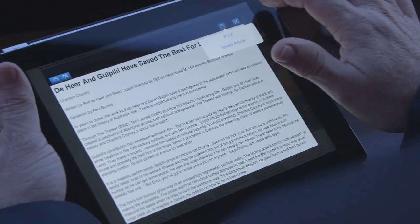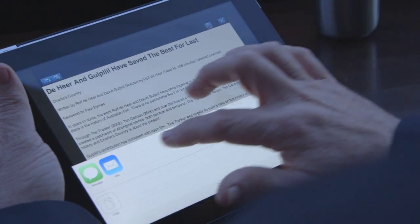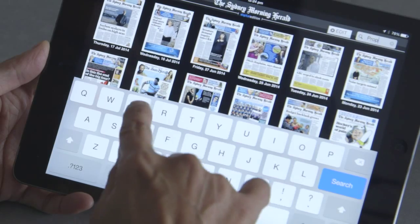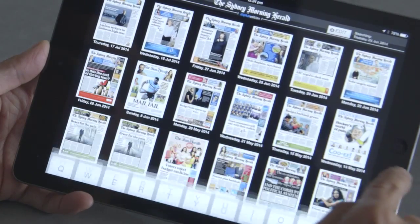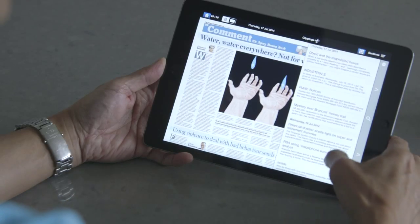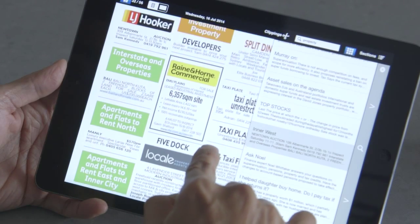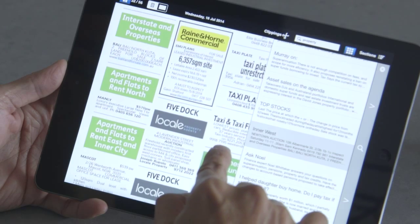Share articles by email or even post to Facebook, and keep clipping articles you want to read later. Today's Paper on your iPad gives you the power to search keywords to find articles and images from the Sydney Morning Herald today or from two weeks of archives, providing access to broader information and ideas. You can even find advertisements by using keywords to search multiple editions.